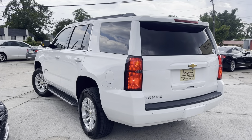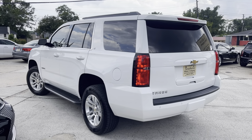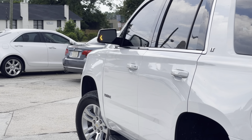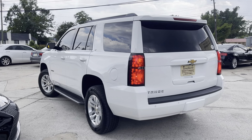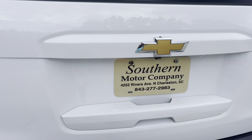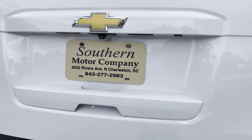Taillights look nice, all your blinkers work. You'll also notice on the mirror it's got the little arrow there to let people know you're trying to get over. Backup sensors, backup camera, and a power tailgate.